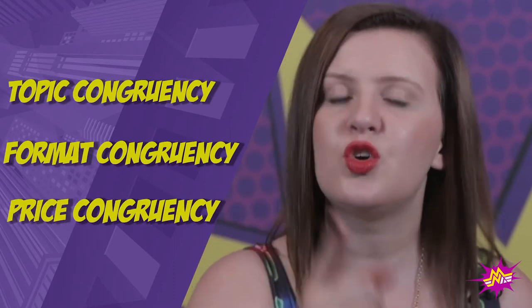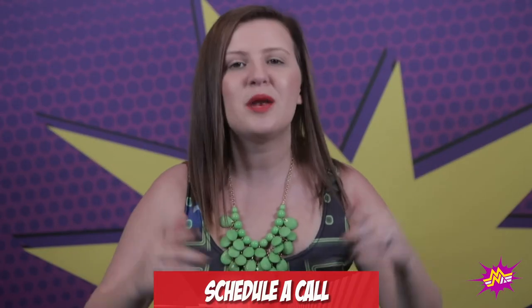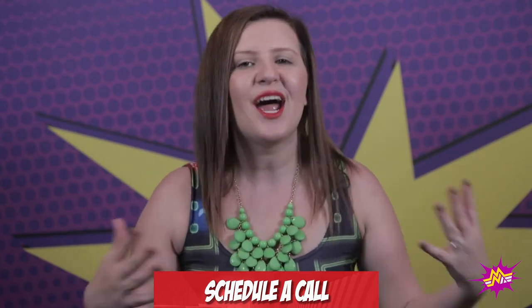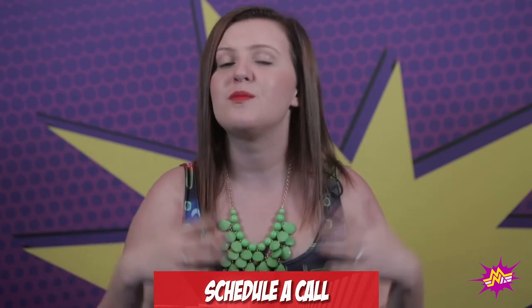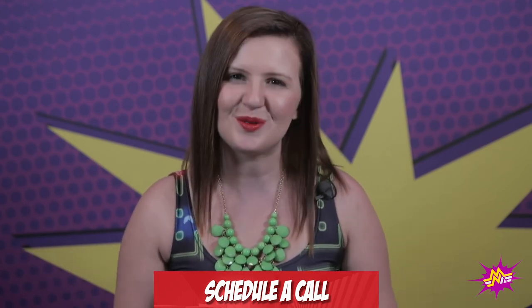So there you have it, fellow superpreneurs. If you want to pump up those conversions, then come up with an offer that is congruent with the topic, format, and pricing that your audience wants and expects. Ready to sell more offers with ease? Then click the button below and schedule a call with myself or one of my Market Like a Nerd super coaches. Our zone of genius is in helping you work smarter, not harder, so you can make more money with less effort. Click the button below, schedule a call, and we'll talk to you really soon.